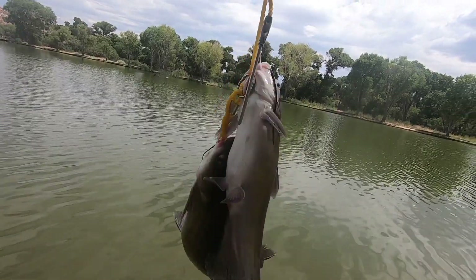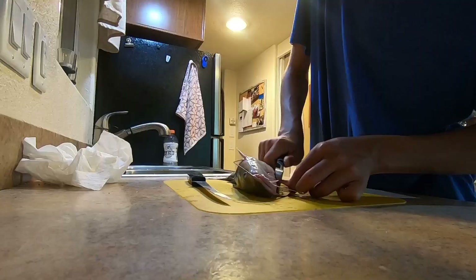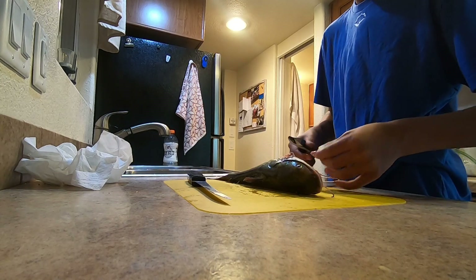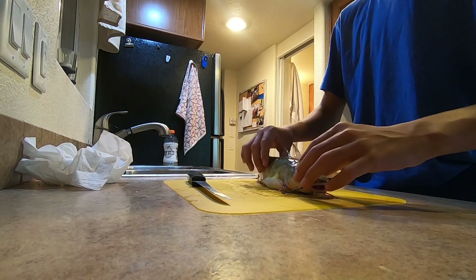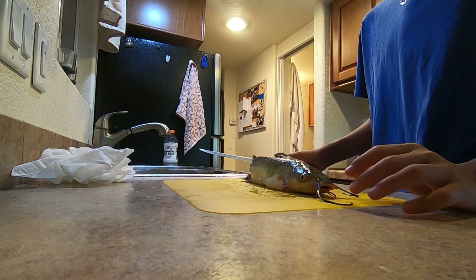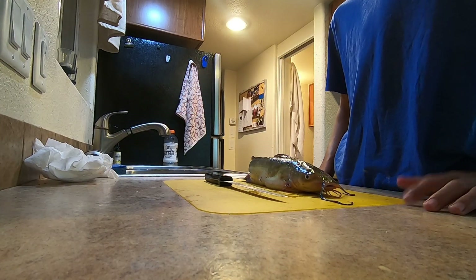We got these two catfish that we are going to clean and cook, so I'll see you when I get back home. Let's go ahead and cut these guys up and make a nice meal out of them. I got some bolt cutters and cut off some of the dorsal fins so they lay flat. Now I'm going to be cleaning this catfish and making a few fillets — I have one more fish too — and then we are going to fry it all up.